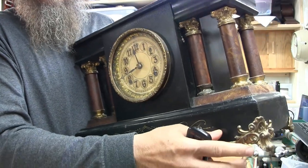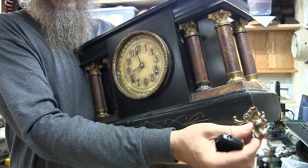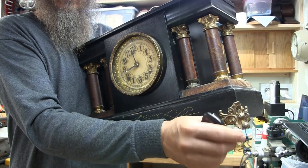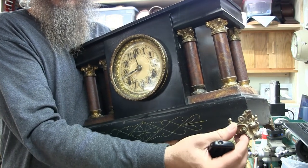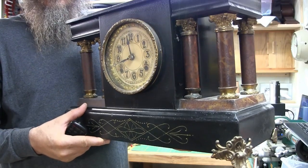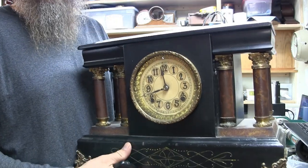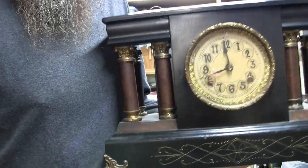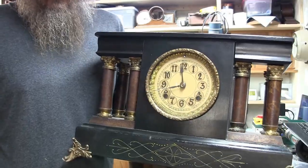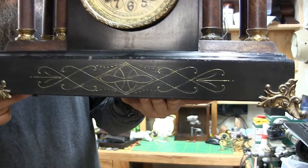Also, the feet on your black mantle clocks — make sure these are tight. If they are loose and wobbly, every time you set the clock down and pick it up the foot is going to go back and forth. Eventually it'll strip out the nail or screw hole on the bottom, and that is not good. So just make sure the feet are snugged up. If you don't know how to snug them up, take the pendulum out and lay the clock on its back, and then you can tighten up the feet.